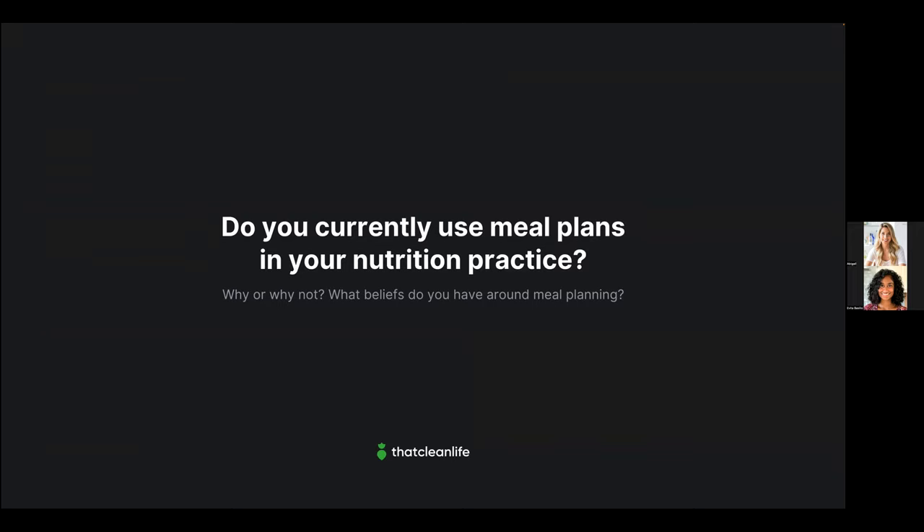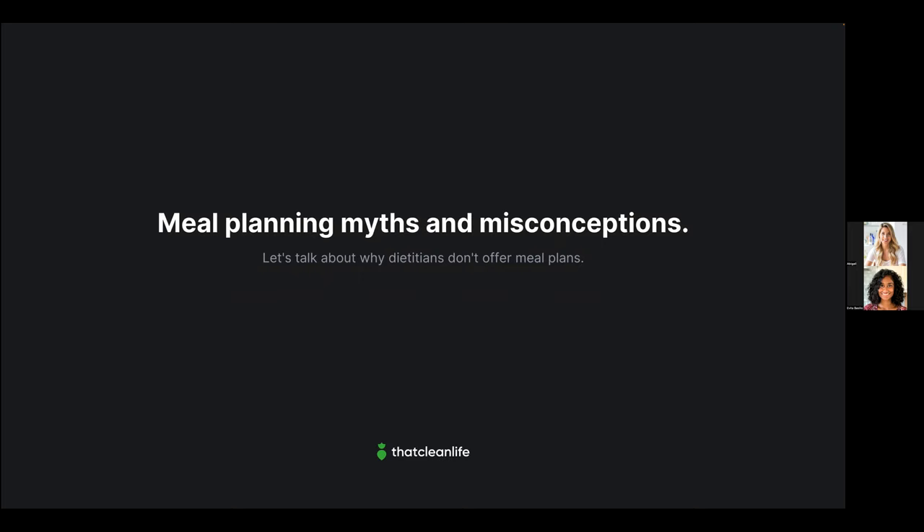We'd love to know a little about you and your practice. Open up the chat and let us know: do you currently use meal plans in your practice? If so, why? And if you don't, why not? Do you love meal plans or hate them? We're getting a good mix — some dietitians love them, some are still a bit skeptical.